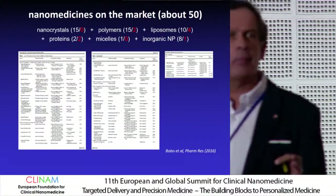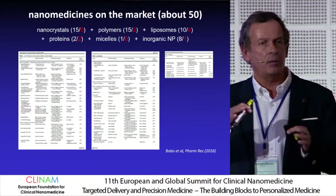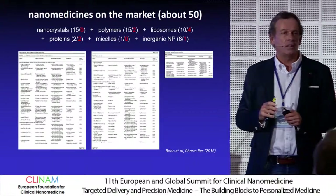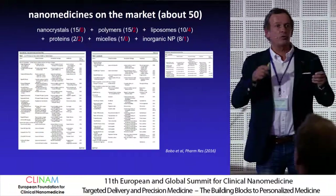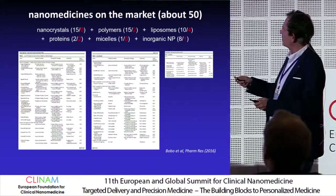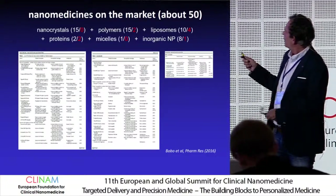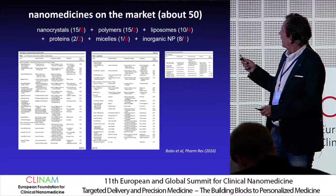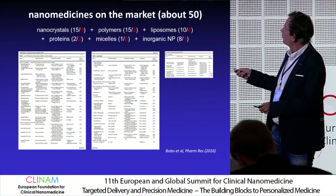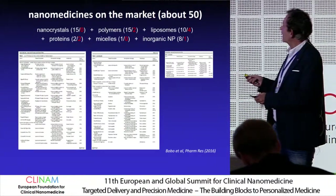If you consider the nanomedicines which have reached the marketplace, it depends on the definition — you could say a little more than 50 have reached the market, but most of them are not really targeted nanomedicines. They serve many purposes, in particular solubilization like nanocrystals. Most of them are not for cancer, although in the drug targeting field, cancer is very popular.